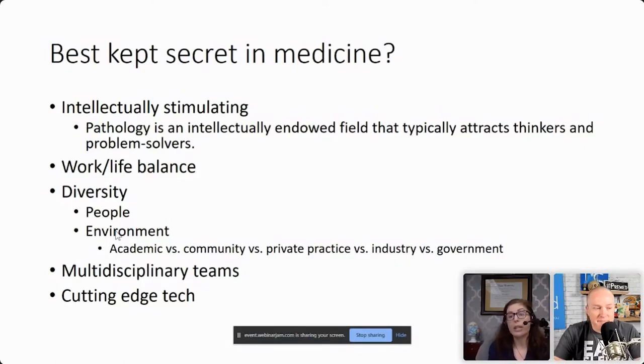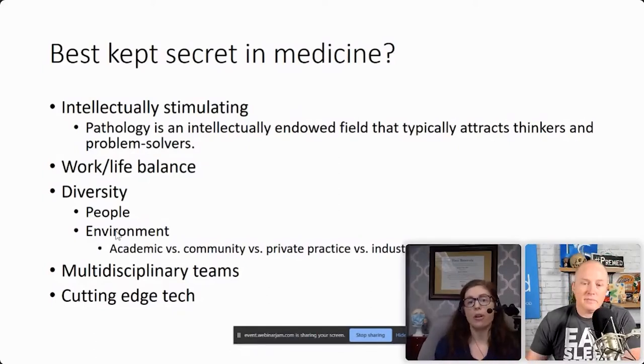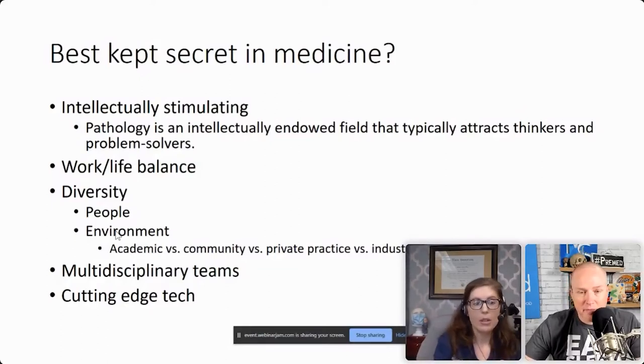Beyond any other field, except maybe radiology, the cutting-edge technology in pathology is awesome. We're integrating diagnostics and therapeutics — really this targeted therapy, individual to the patient, which is huge. And especially now that we're starting to get AI and telepathology, it's fantastic.